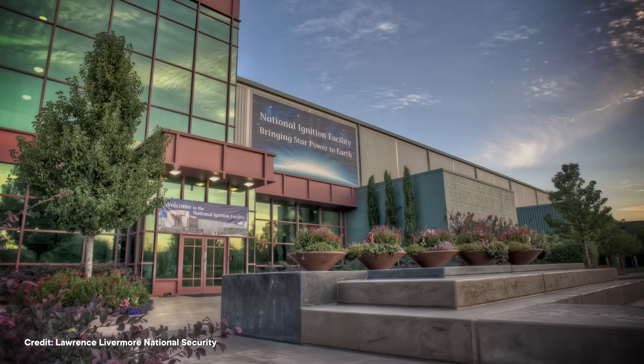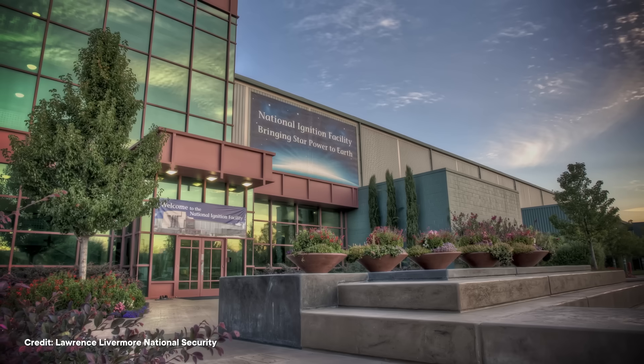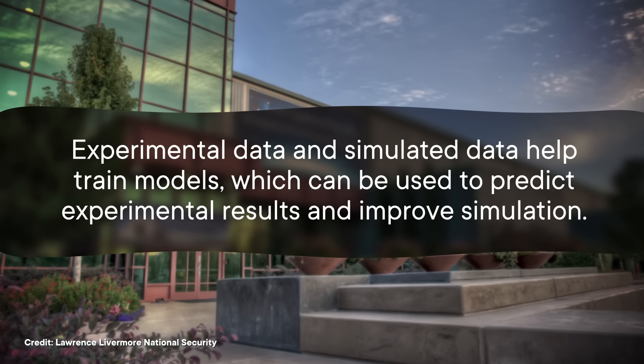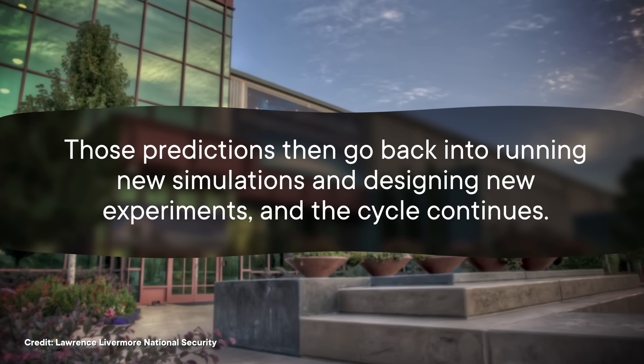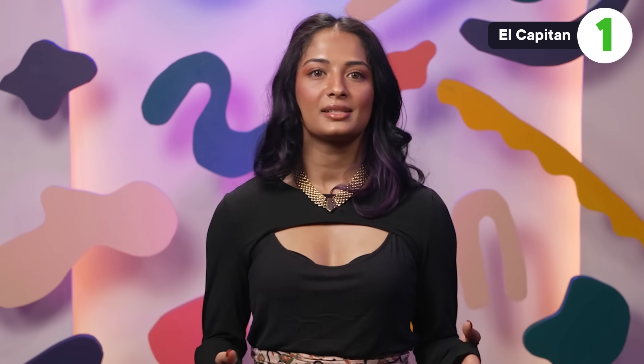Scientists at El Capitan's home lab, Lawrence Livermore National Lab in California, use simulation, machine learning, and experiment in a cycle. Experimental data and simulated data can help train models, which can be used to predict experimental results and improve simulation. Those predictions then go back into running new simulations and designing new experiments, and the cycle continues. With this iterative process, each new step provides more insight into the system being studied, and also slowly improves the methods used to study it. They call this process cognitive simulation because it uses machine learning to more systematically improve simulations.